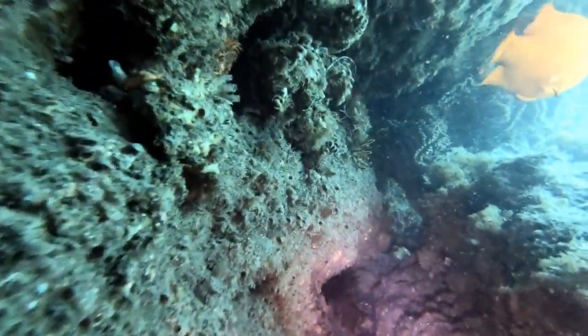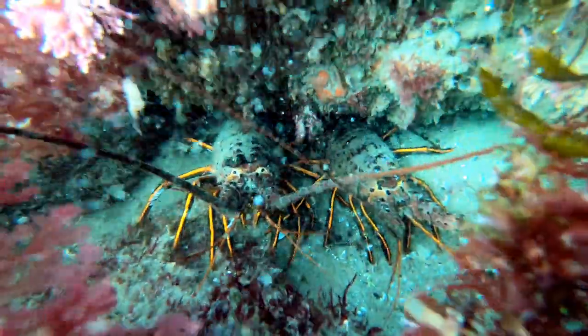Since I only found empty caves and small lobsters, I decided to check out the inside eelgrass.